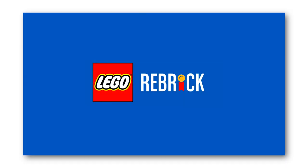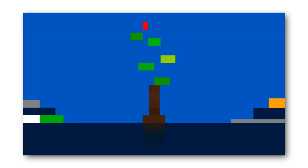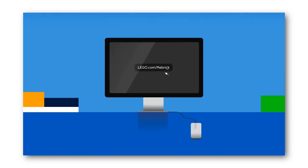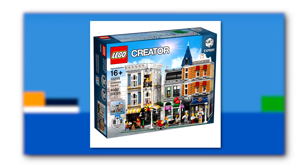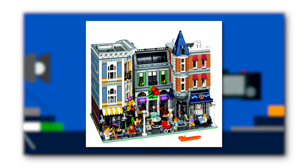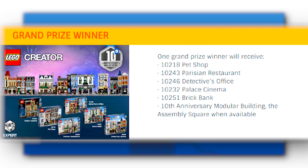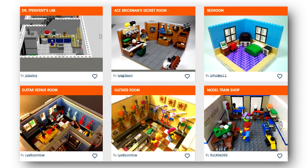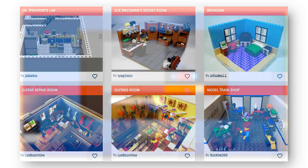I don't usually report on LEGO contests, but this most recent one from Rebrick is probably one of the coolest LEGO competitions I've seen in a while — maybe because I really like the modular sets. It's the 10th anniversary of the modular buildings line from Creator, and with one very epic modular Assembly Square set coming out on January 1st, Rebrick has announced a competition where you create an interior room that could go into a modular building. The winner will receive the Assembly Square set plus five other modular sets: the Pet Shop, Parisian Restaurant, Detective's Office, Palace Cinema, and the Brick Bank. That's one massive win — you could build an entire city. Lots of people have already submitted awesome designs, and the contest remains open until November 29th.